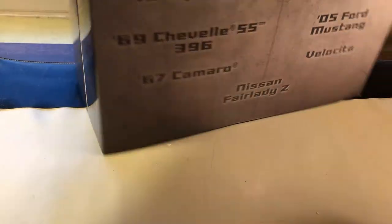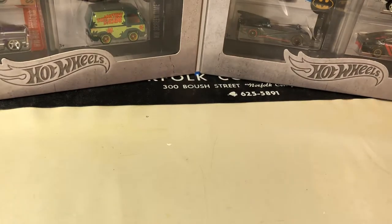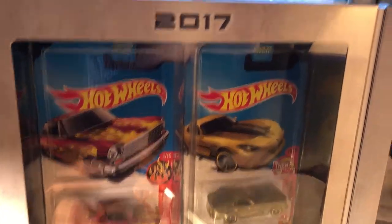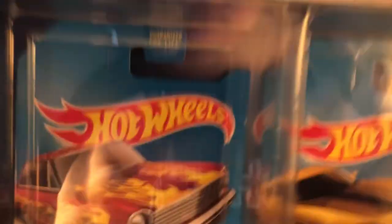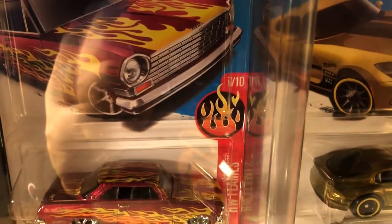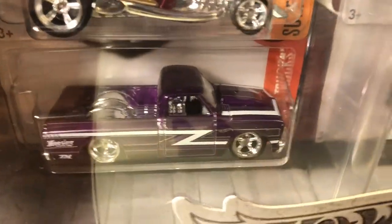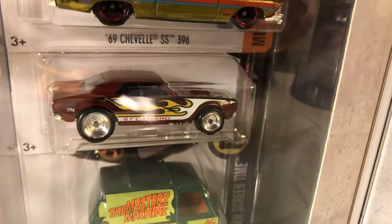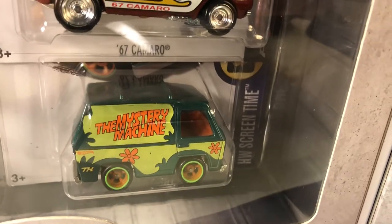The Batmobile and the Mystery Machine are licensed from cartoons or movies. So when you open it up, this is what it is. I know that's a popular one, but I really like this one too.